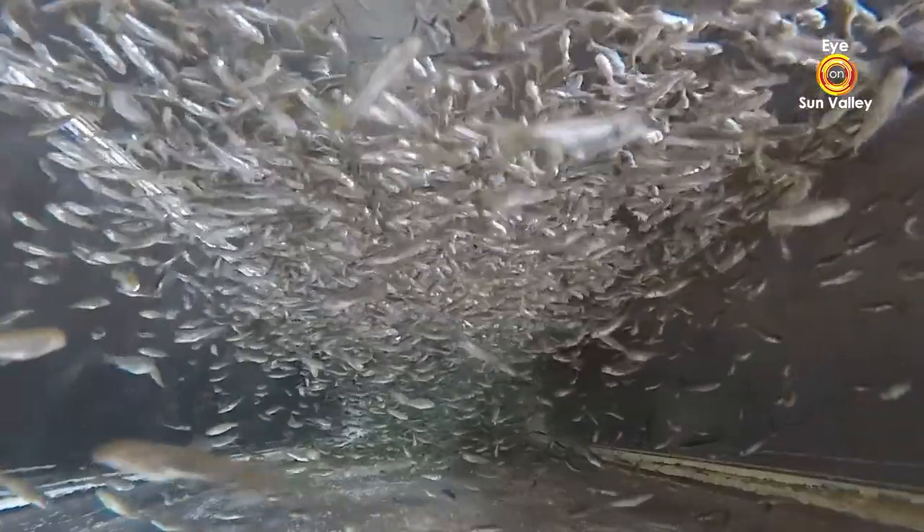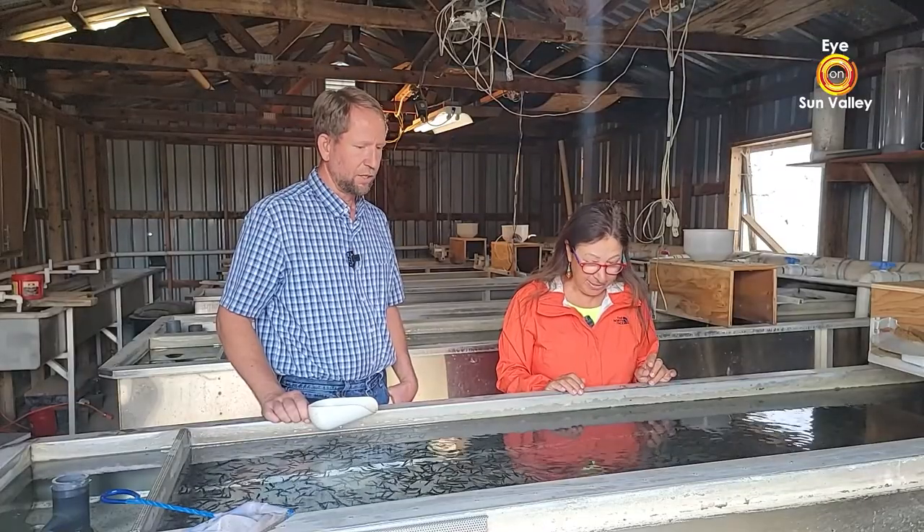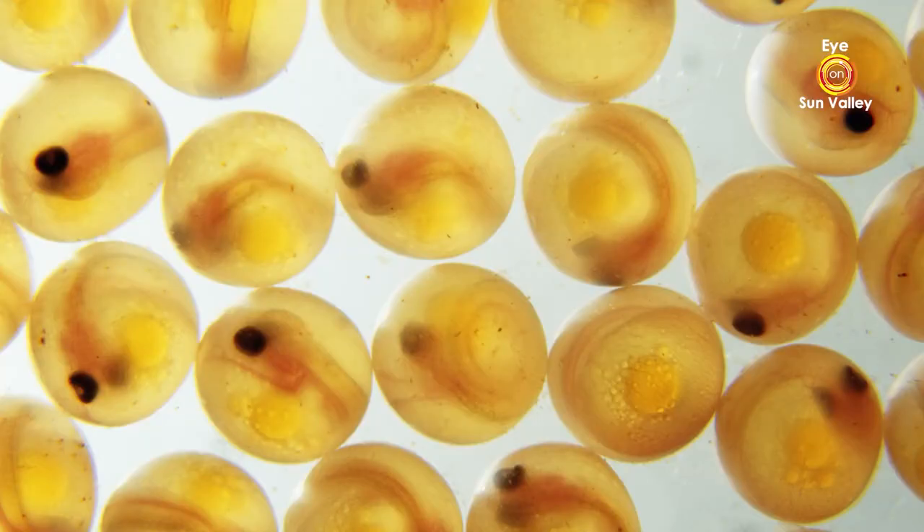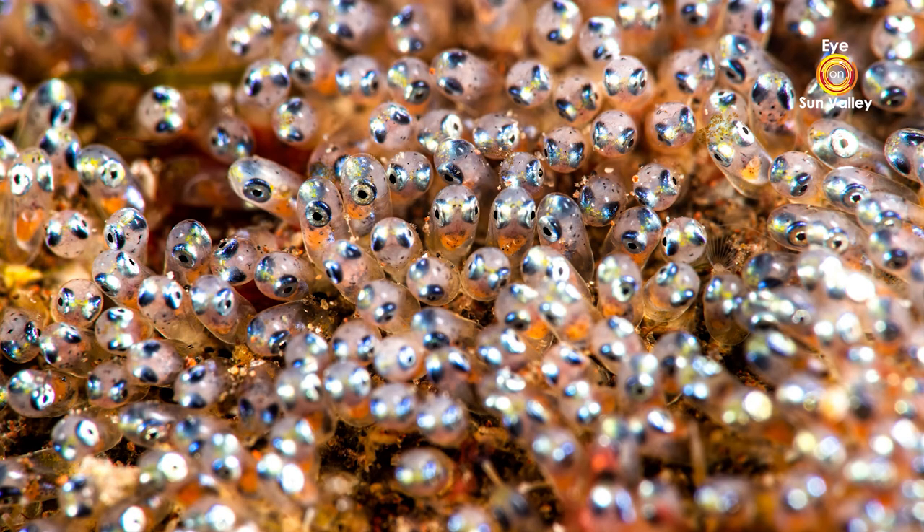These fish are three weeks old — that's how long ago they hatched. I get them in as what they call 'eye trout,' meaning you can see the eye through the egg. Trout eggs are transparent, so you can actually see the fish inside the egg. They're usually about a week from hatching when I receive them, so I keep them about a week in incubators.